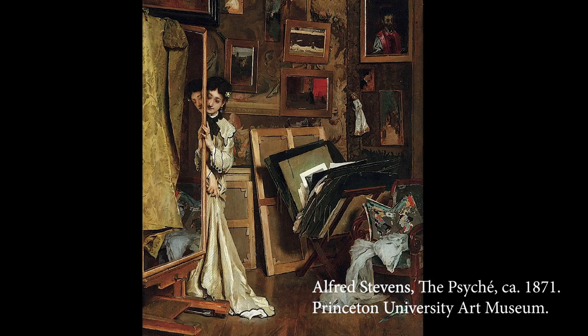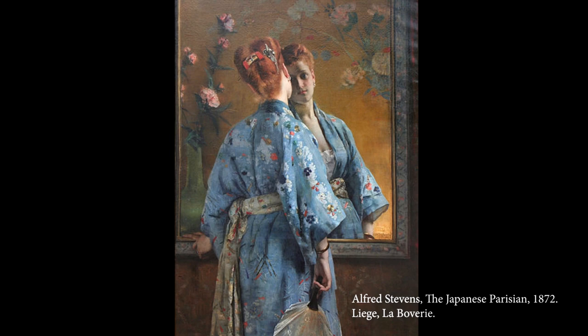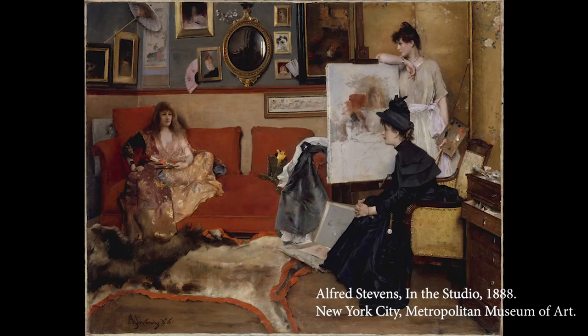Mirrors appear in many of Stevens' works, including some of his best-known ones, like the Japanese Parisian of 1872 and In the Studio of 1888. While these mirrors may simply be read to show the decadent lifestyle of his Parisiennes, they may also be a conscious reference to Stevens' own national tradition. In this talk, I will be examining the prominence of the mirror motif in Alfred Stevens' work through this framework.